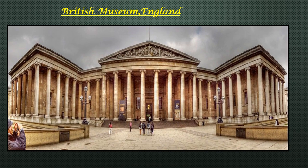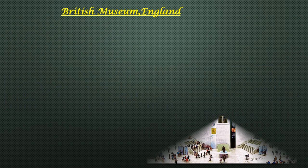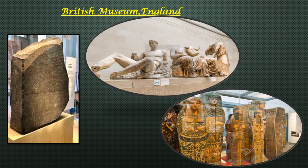Founded in 1753, the British Museum's remarkable collection spans over two million years of human history. You can enjoy a unique comparison of the treasures of world cultures under one roof, centered around the magnificent Great Court. World famous objects such as the Rosetta Stone, Parthenon sculptures and Egyptian mummies are visited by up to six million visitors per year. It was the first public national museum in the world.